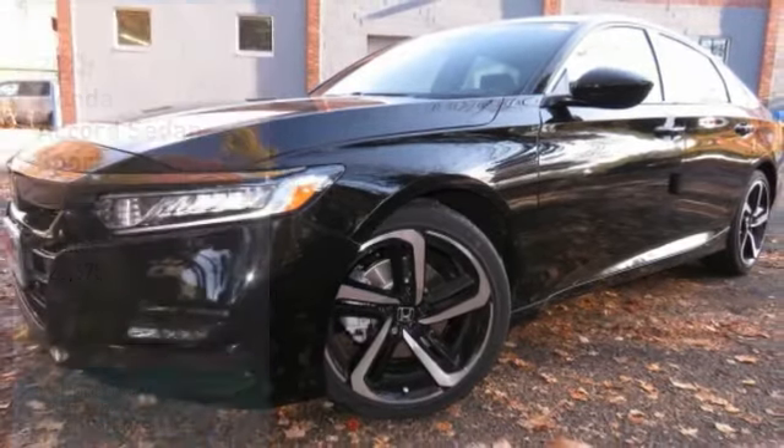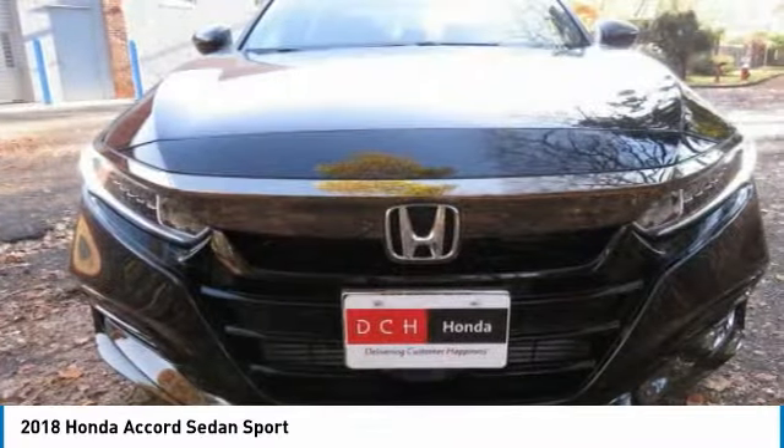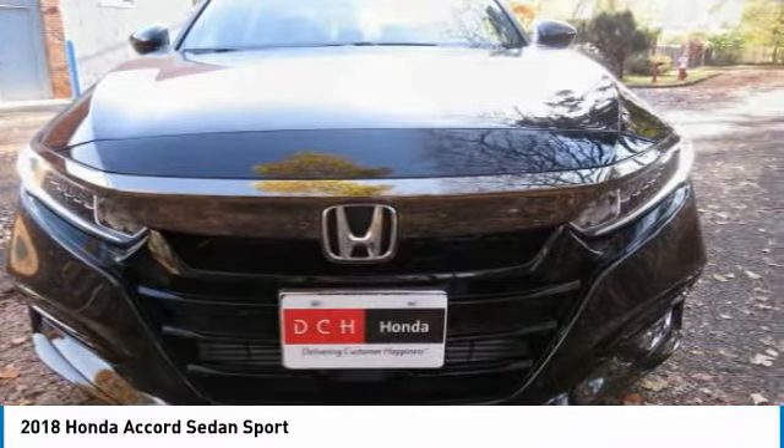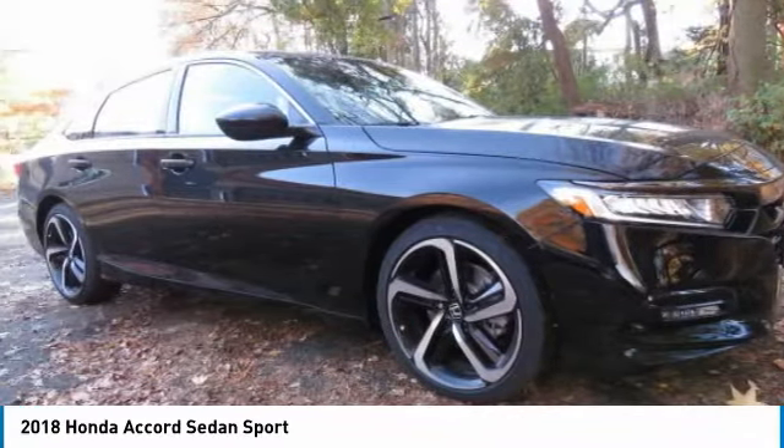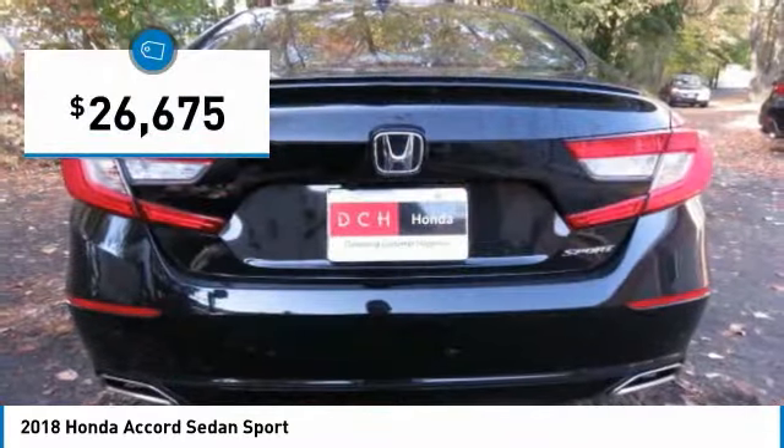You're going to love the 2018 Honda Accord. Ingeniously simple, yet overflowing with luxury and technological creativity. All that and more in the Accord — and it's priced below $30,000.